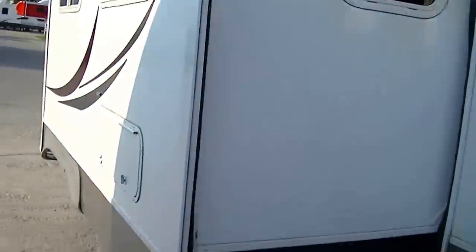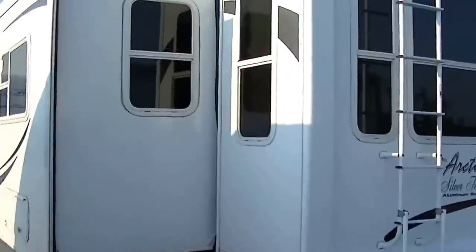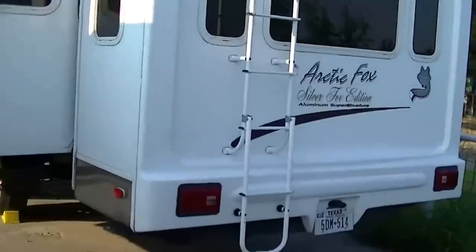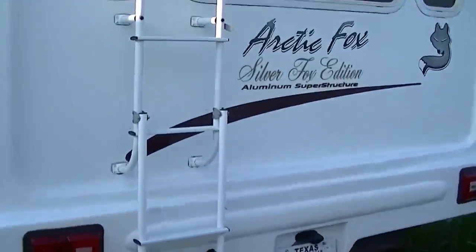This one is fully self-contained, and it's even equipped with a solar system, so you'll never have to worry about having dead batteries. The sun will do all that charging for you.